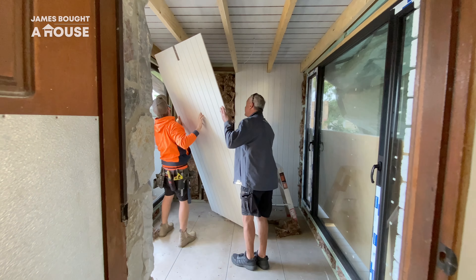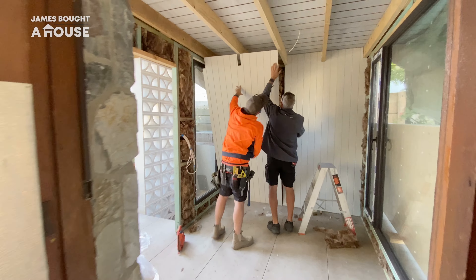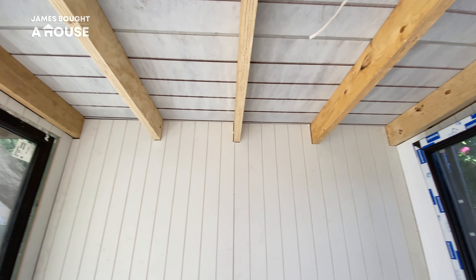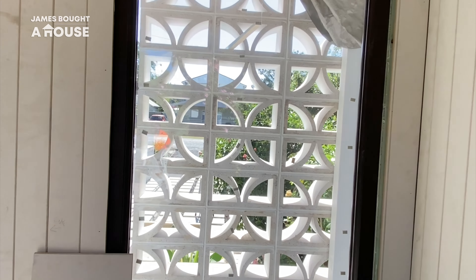The installation of the cladding is continuing on our new entry foyer, repeating the power of the line. And as we look through the window to the front yard, we look through our new Brickworks breeze block wall. Oh my gosh, it looks so good.